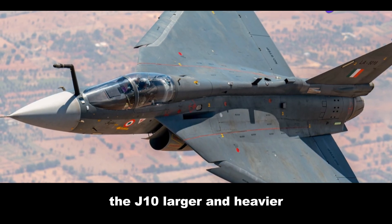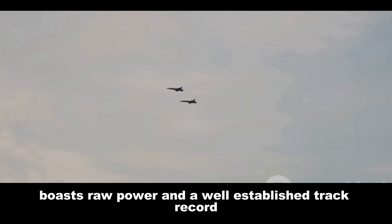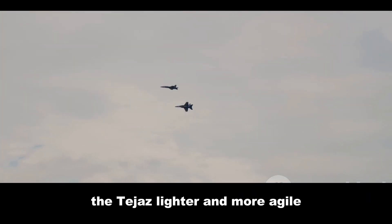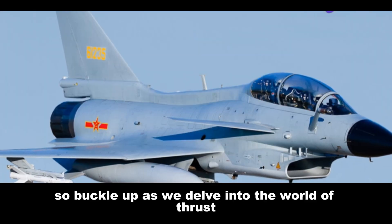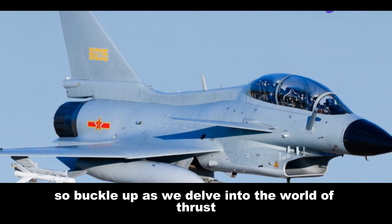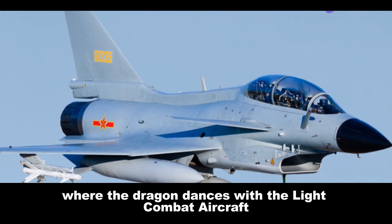The J-10, larger and heavier, boasts raw power and a well-established track record. The Tejas, lighter and more agile, relies on maneuverability and cutting-edge tech. Buckle up as we delve into the world of thrust, turn rates and technological wizardry, where the Dragon dances with the light combat aircraft.